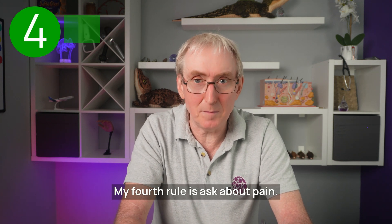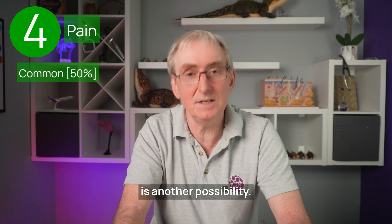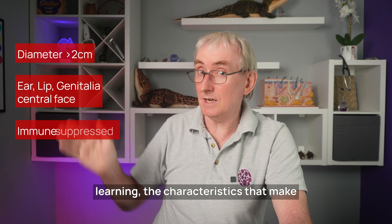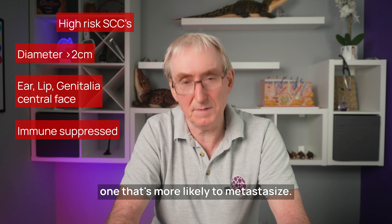My fourth rule is: ask about pain. It's a useful diagnostic clue for squamous cell cancer, although on the ear, chondrodermatitis is another possibility. You need to know and it's worth learning the characteristics that make a squamous cell cancer high risk for your patient — one that's more likely to metastasise.